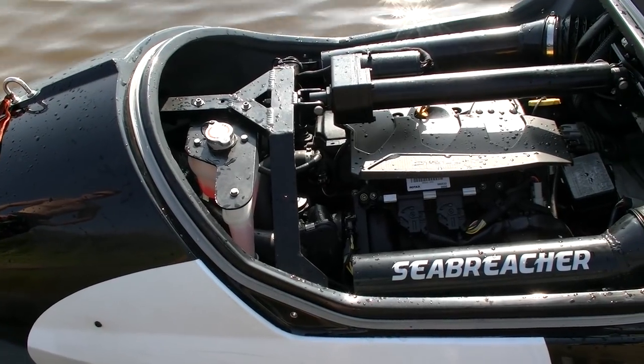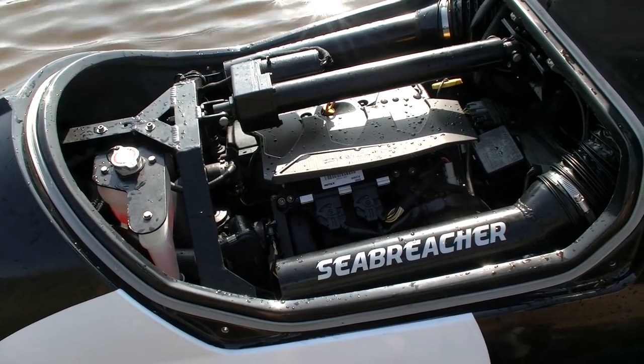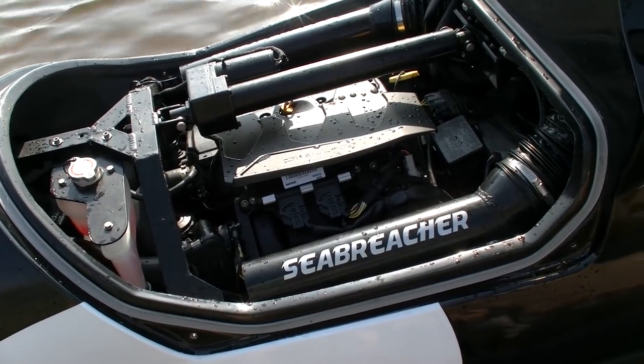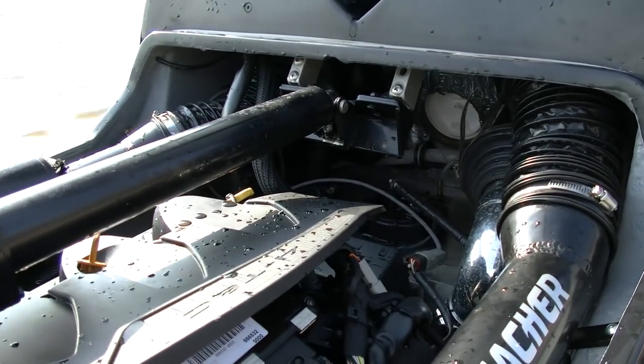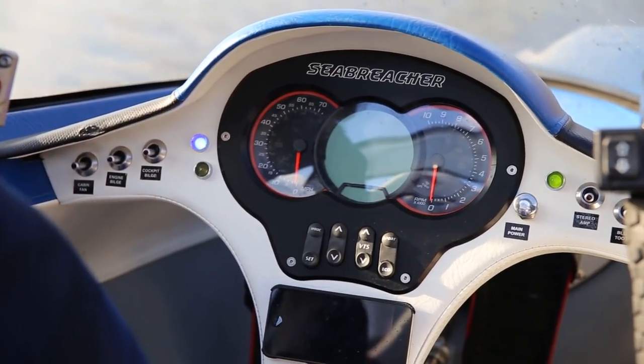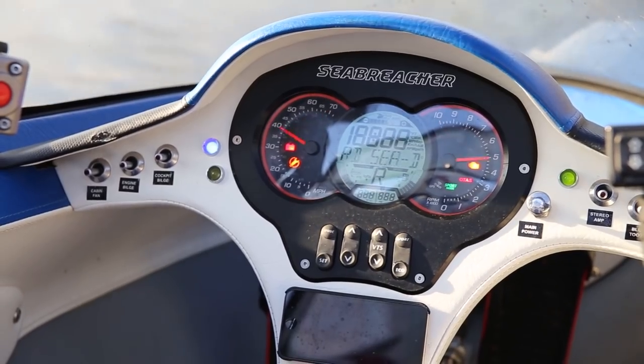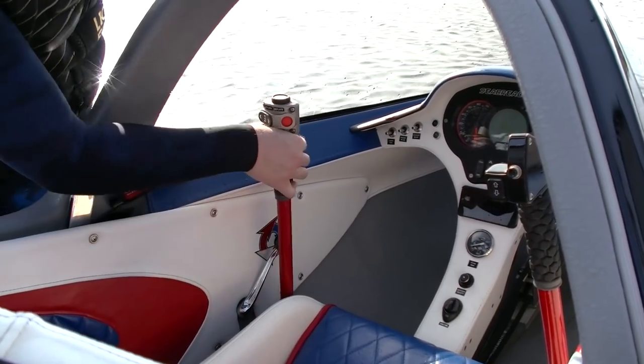There is a turbo engine Rotax with half-liter capacity and 260 hp. It is a really powerful engine for such a machine that weighs 600 kilos. There is also a standard jet drive, like on other jet skis. The dashboard is quite simple and clear, with two sport Recaro seats. The steering is like in a plane, and this lever is for handling the front flippers.